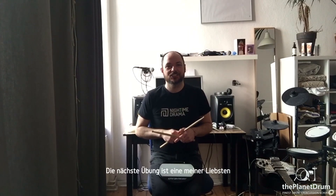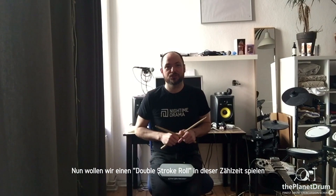Fantastic. Now the next challenge — one of my favourite things to do is to play an eighth note triplet with a double stroke roll. So the counting for eighth note triplets is 1 and a, 2 and a, 3 and a, 4 and a, and we're going to play a double stroke roll with that counting. So here we go.